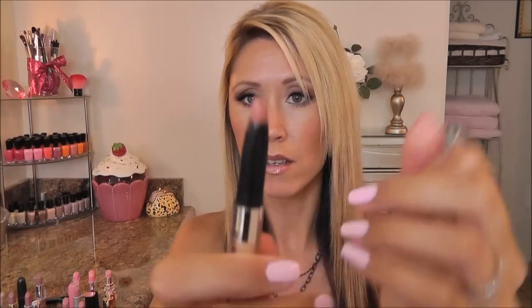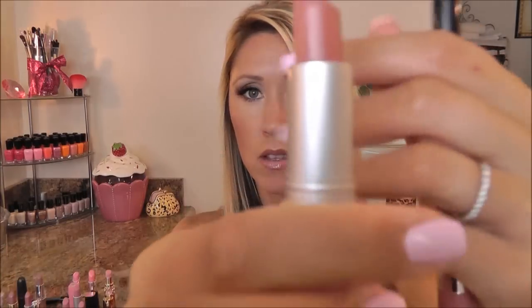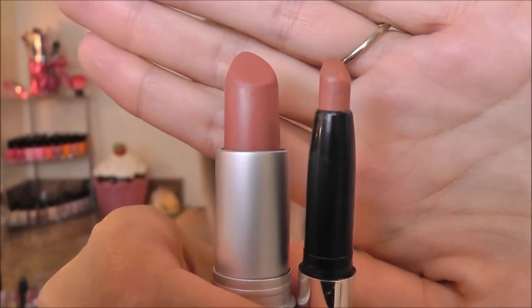Next I have a Buxom lipstick — I don't want to call this a nude because it's not really a true nude, it would be like a darker nude, more of a terracotta sort of tone. This is Buxom in Amsterdam and it is a beautiful color. The one I found that was a perfect match to that is by Revlon — this is Mauve It Over. They're really, really close so I would definitely call those dupes.